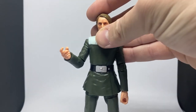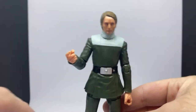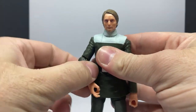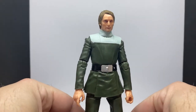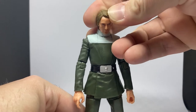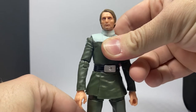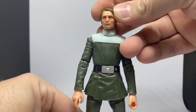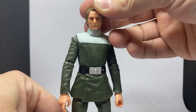Here is Galen out of the packaging. I think he looks good — a nice addition to the line. The three-and-three-quarter version was quite difficult to track down as well. There weren't too many of those; lots of the last few figures of the Rogue One three-and-three-quarter five-POA line back in the day. Nice to have him in the collection. Some angles it doesn't quite look like Mads Mikkelsen, and others it does — depends on lighting.